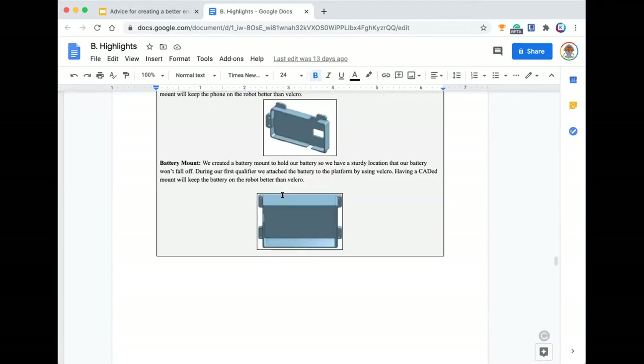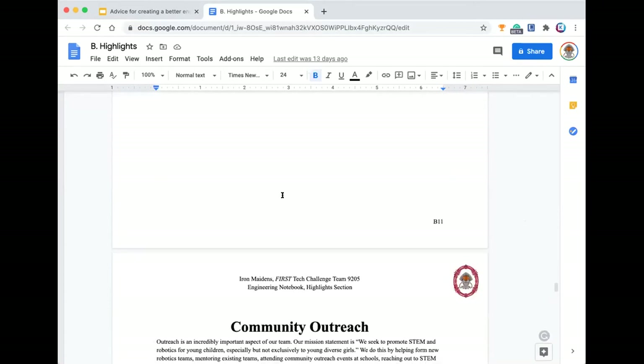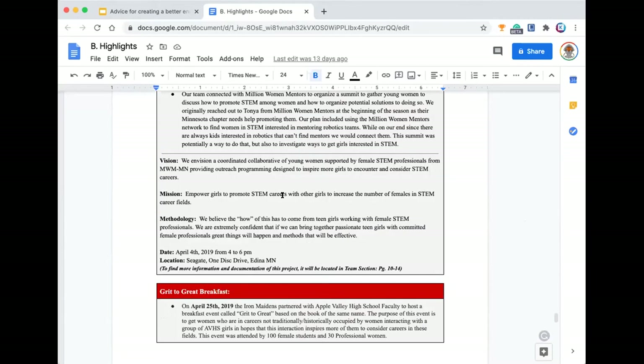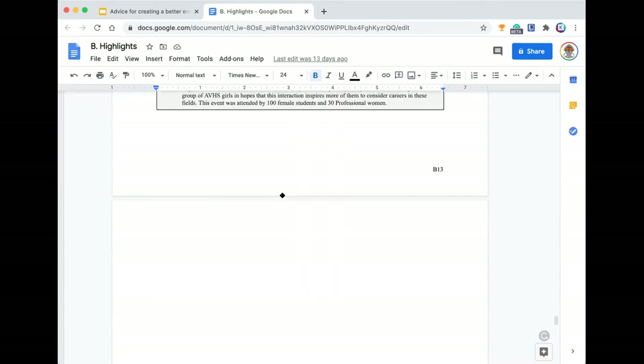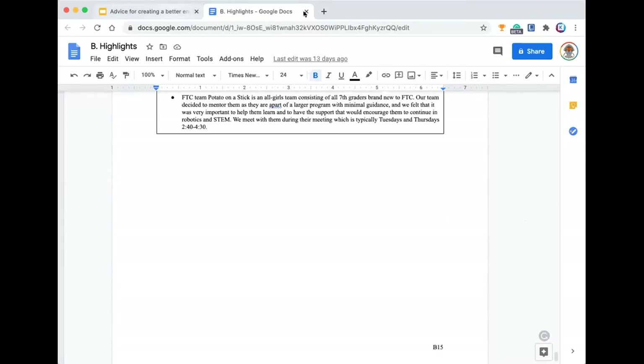We cover our phone mount, our code and control components, our outreach, a little graph, and then we go into detail on some of our more integral outreach events. It'll just continue with outreach events from there.